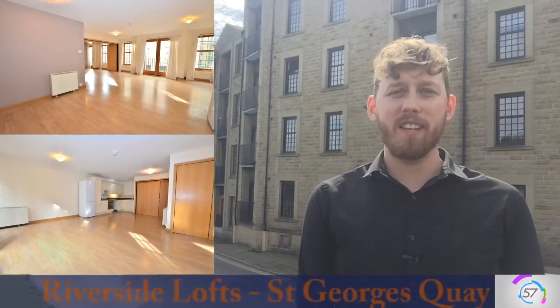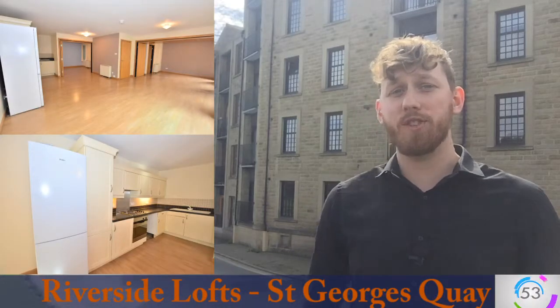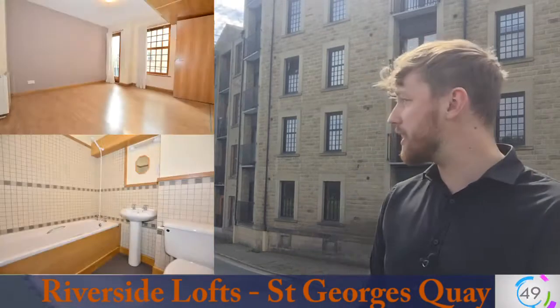Hello, it's Josh from JDG Estate Agents and today's 60 second property investment video comes from the fantastic St George's Quay. Today's particular property is located at Riverside Lofts which you can see just behind me.